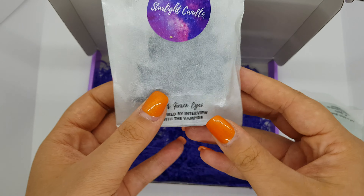And here we have our 'Fierce Eyes,' and there are little small glittery beads. And here we have our 'Spirits,' which smells like a perfume, but I can't quite describe which one.